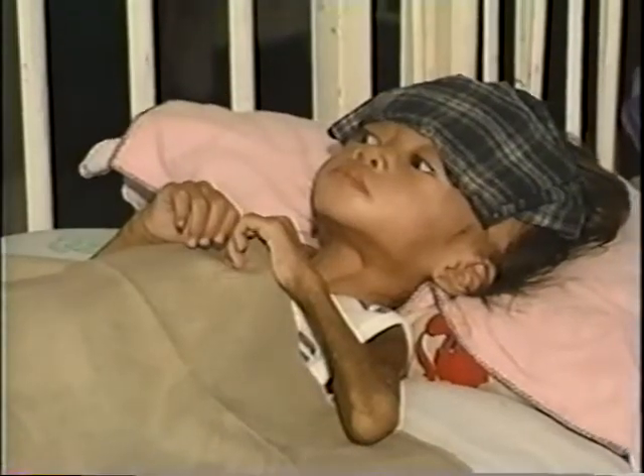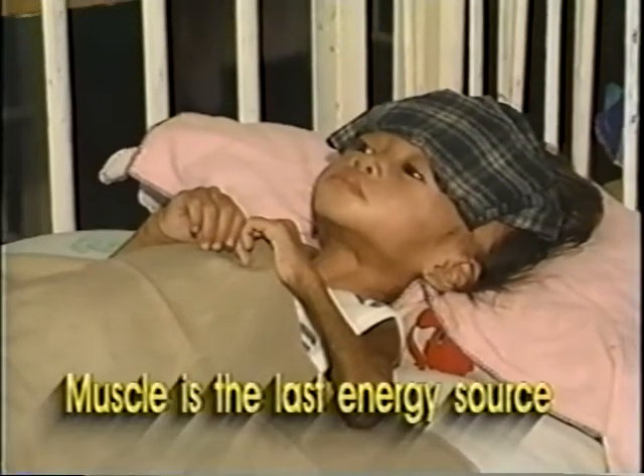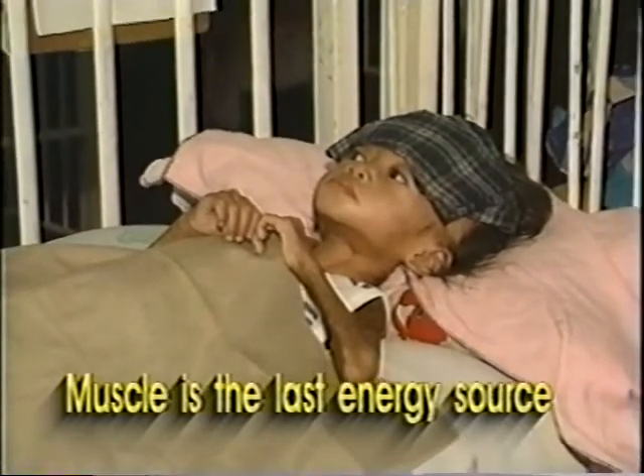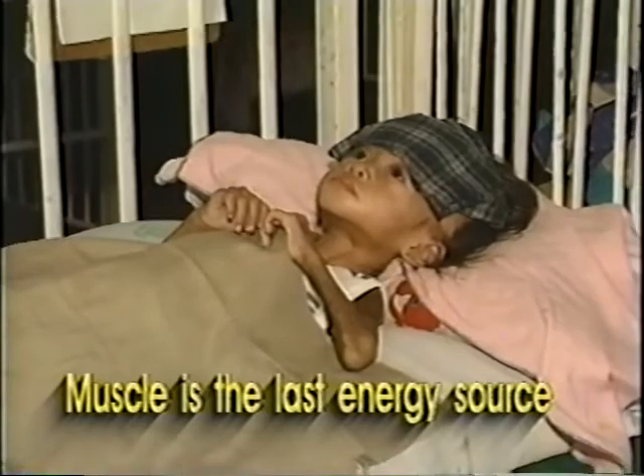In extreme cases of starvation, carbohydrate and fat stores get depleted. Muscle proteins are then degraded in order to supply fuel for the body's energy needs.